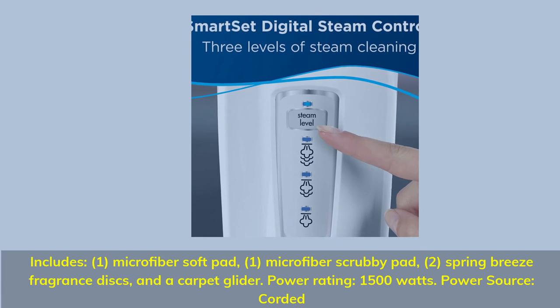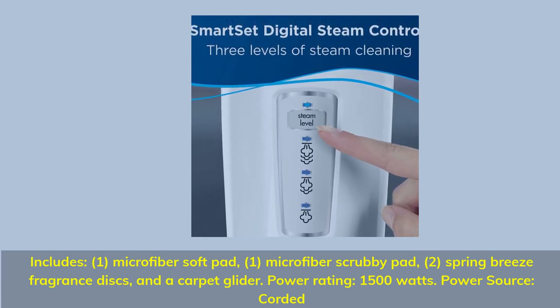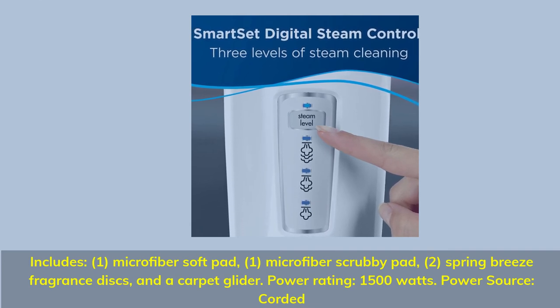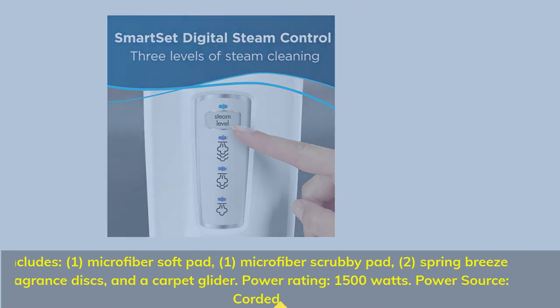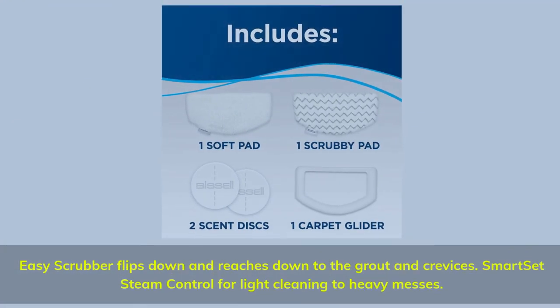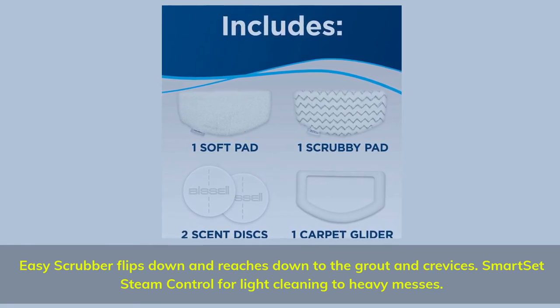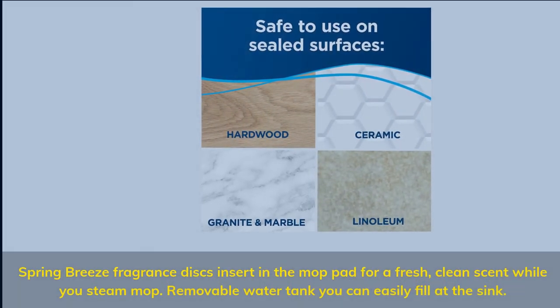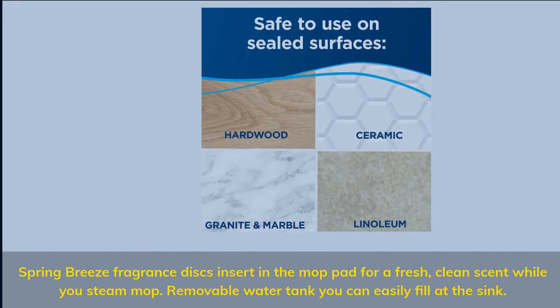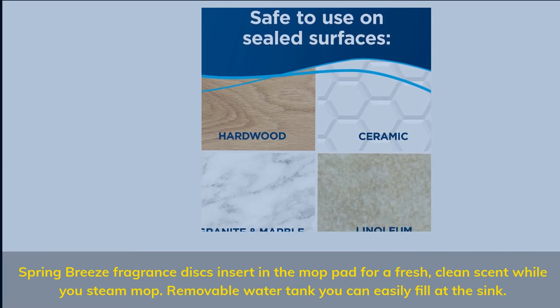Includes: 1 microfiber soft pad, 1 microfiber scrubby pad, 2 spring breeze fragrance discs, and a carpet glider. Power rating: 1500 watts. Power source: corded. Easy scrubber flips down and reaches into crevices. Smart Set steam control for light cleaning to heavy messes. Spring breeze fragrance discs insert in the mop pad for a fresh, clean scent while you steam mop. Removable water tank you can easily fill at the sink.